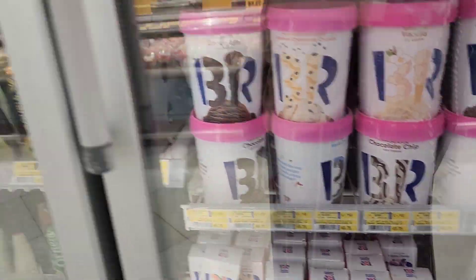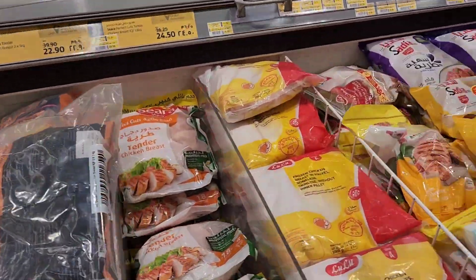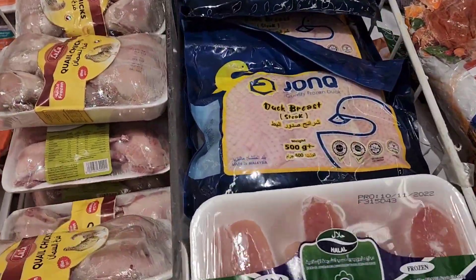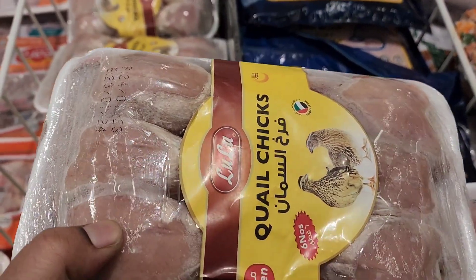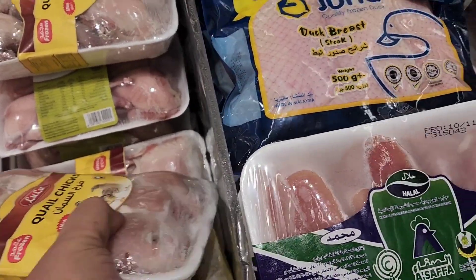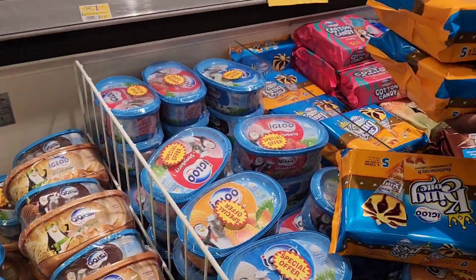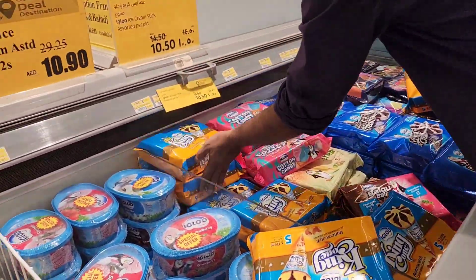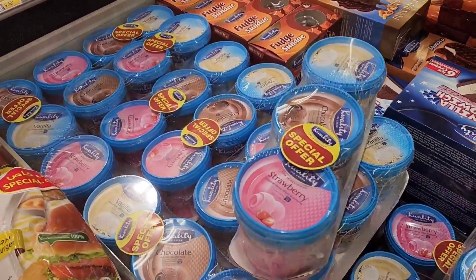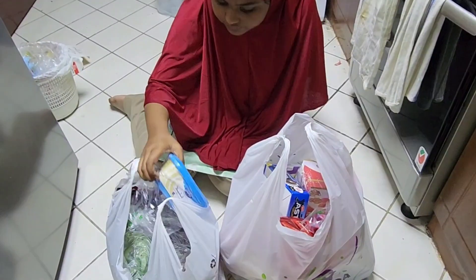There was also some melon and so many different kinds of fruit. Moving on, there were all different flavors of ice creams, then frozen foods — frozen fish, chicken, quail chicks, which are small chickens. There were also nuggets and burgers — and even more ice cream.